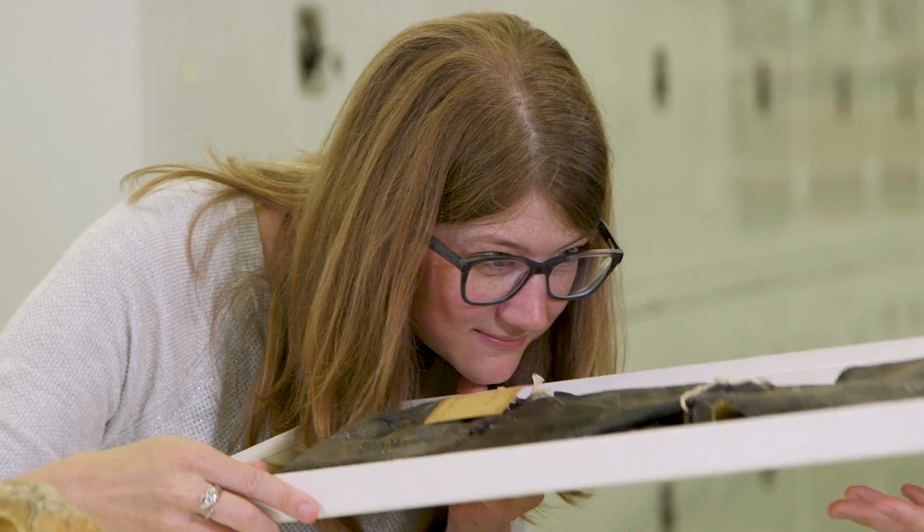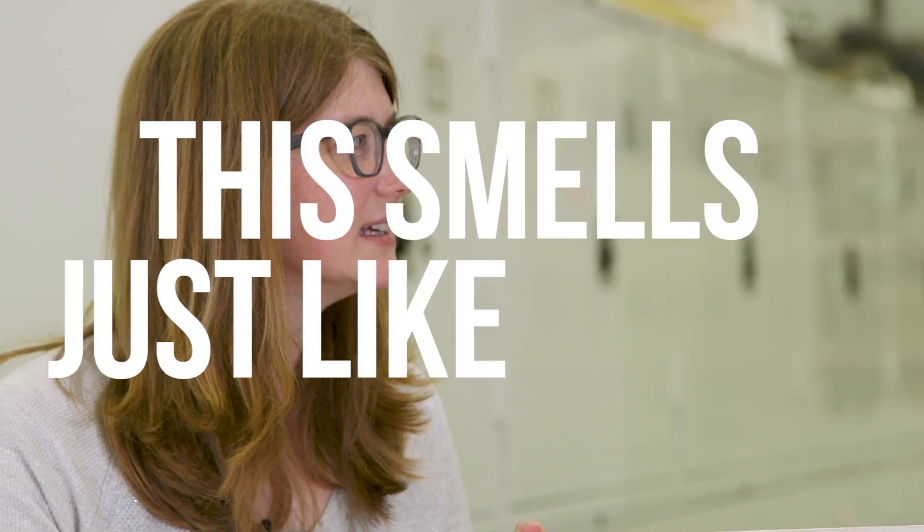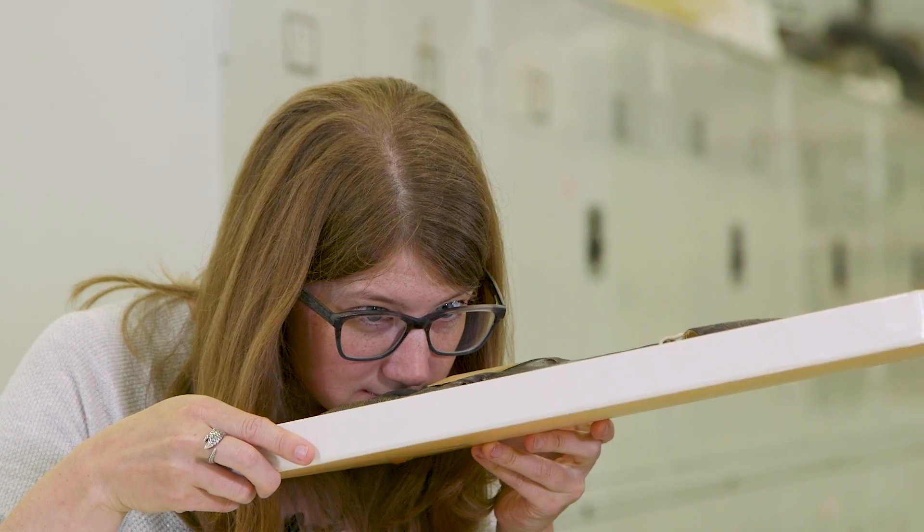Can I smell it? Sure. It smells just like leather — just like shoes. Well, it's made out of a lot of the same material that our skin has.